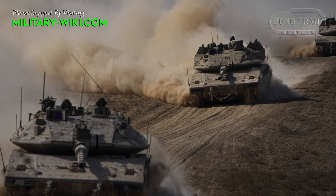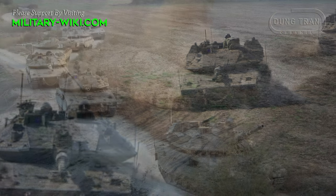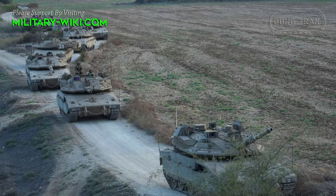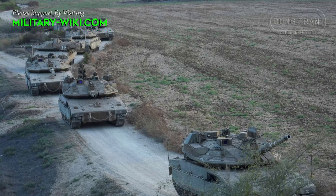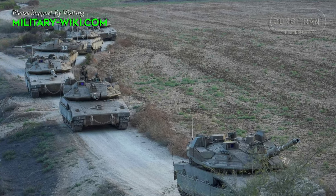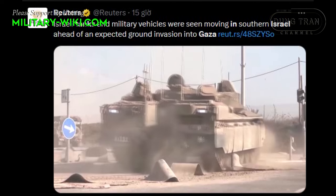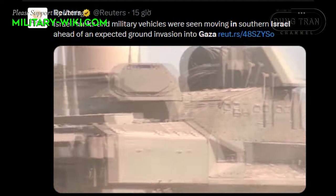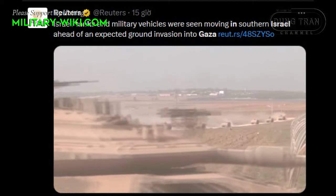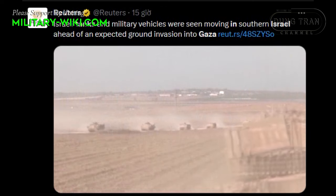The Israel Defense Forces said on October 13 that their infantry and tanks entered the Gaza Strip in a local attack in a campaign to respond to Hamas and rescue hostages. After the local raid, Israeli forces returned to the border. This is said to be the beginning of a larger-scale Israeli ground attack campaign against the Gaza Strip.